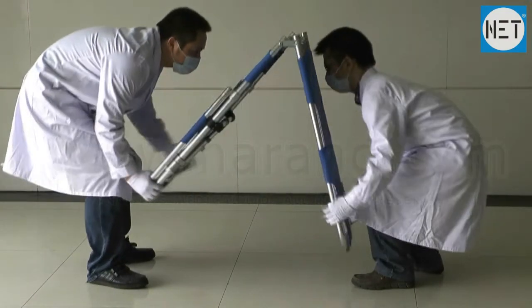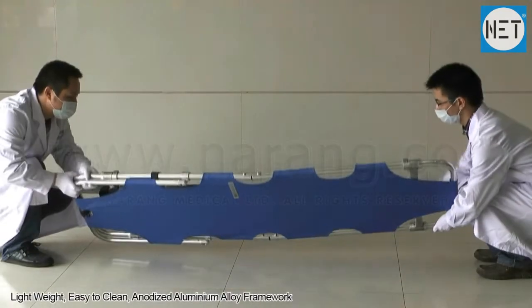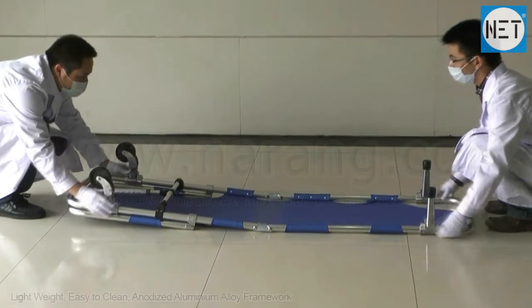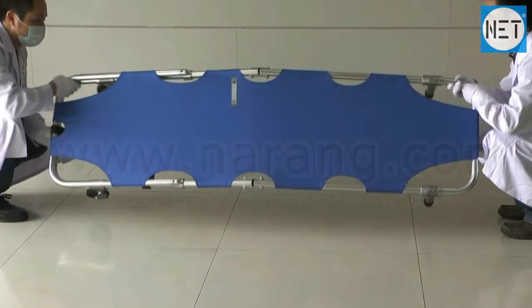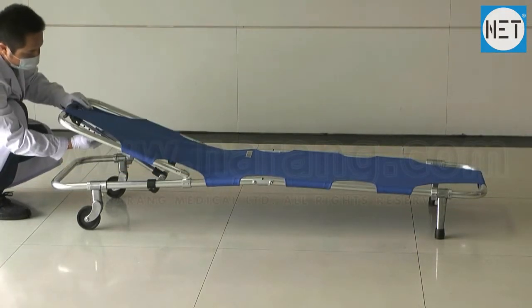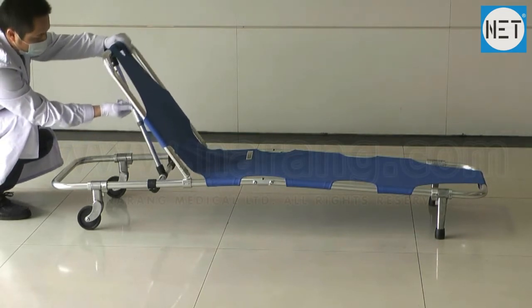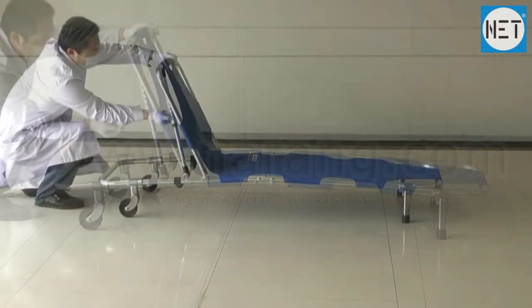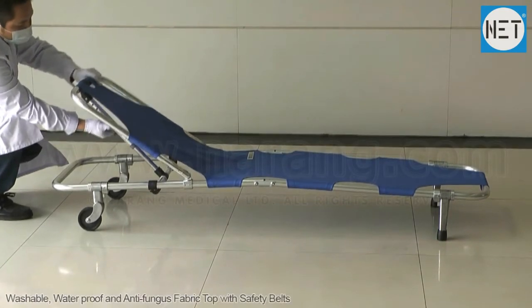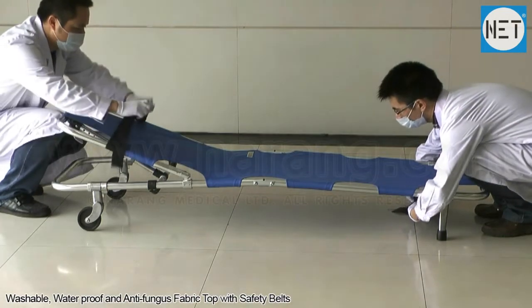Effortless folding and unfolding. Lightweight, easy to clean anodized aluminium alloy framework. Backrest adjustable to various heights. Washable waterproof antifungal fabric top with safety welts.